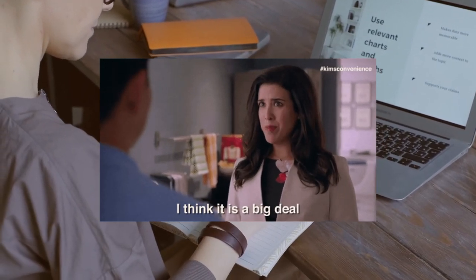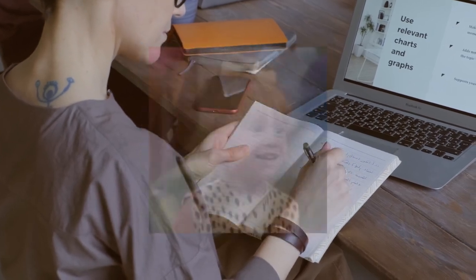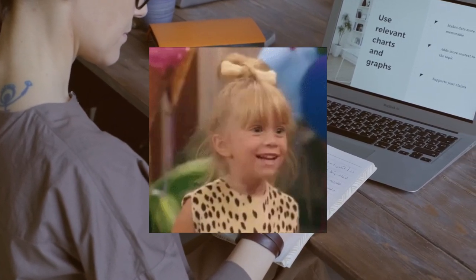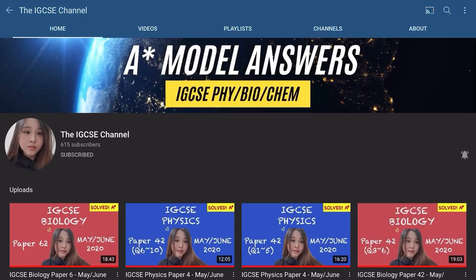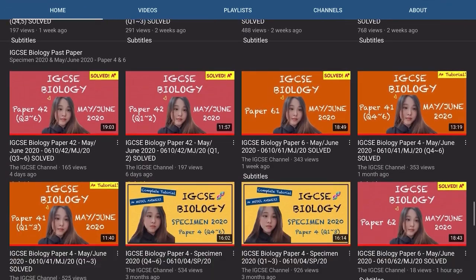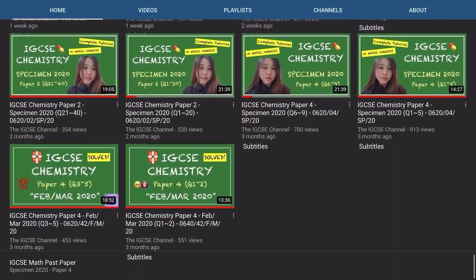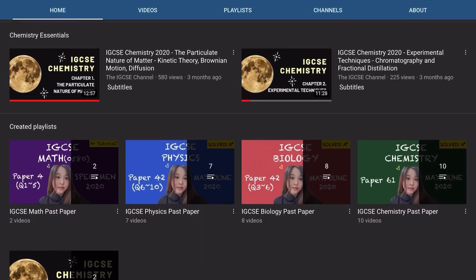Also revise the latest ones the day before your exam to refresh your memory — that's how important they are. So if you're taking IGCSE physics, biology, or chemistry, I'd recommend watching my tutorial videos on how to solve the May/June 2020 and specimen 2020 papers. They show model answers with detailed explanations and tips to score an A-star.